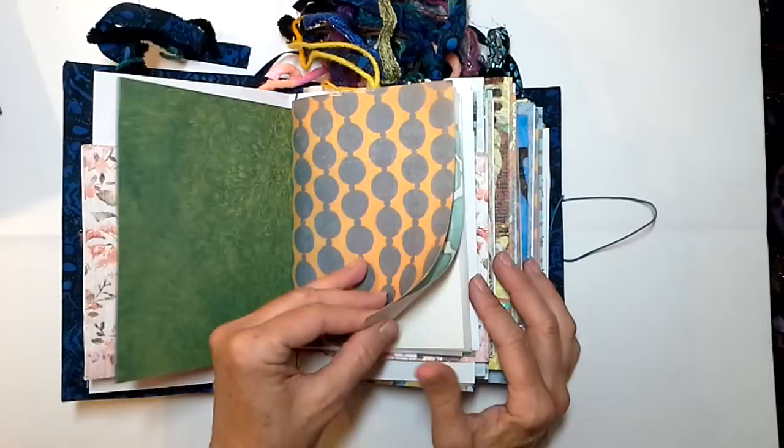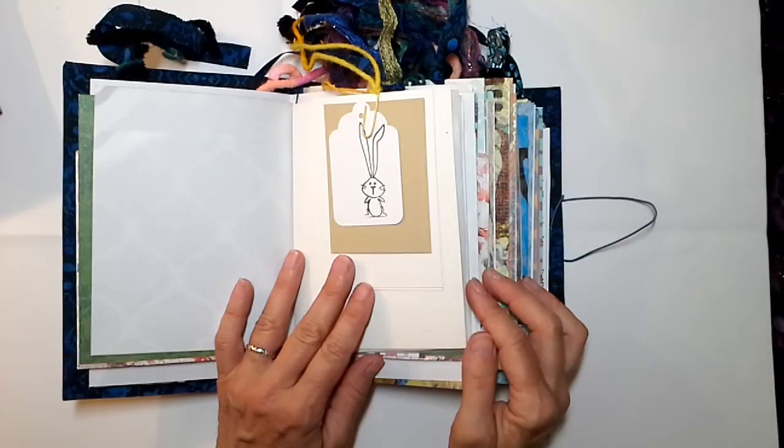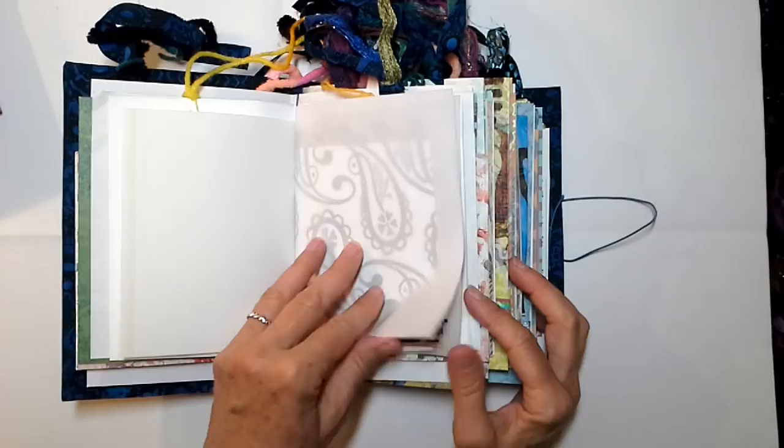One of my first jobs was at a pharmacy and we had a serious wrapping station — we had a bow maker and the whole thing. So I learned about making bows and making packages pretty way early on. And then I married my husband, and as I said a while ago, his mom was the queen of making stuff look so pretty.